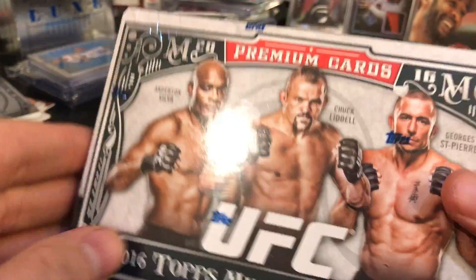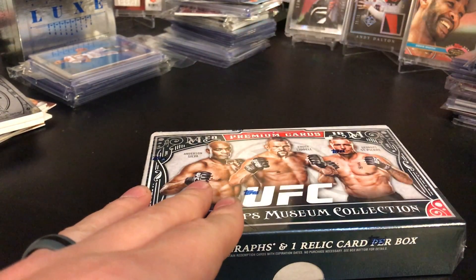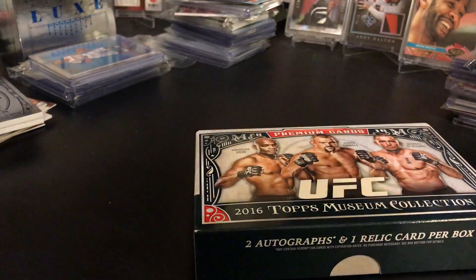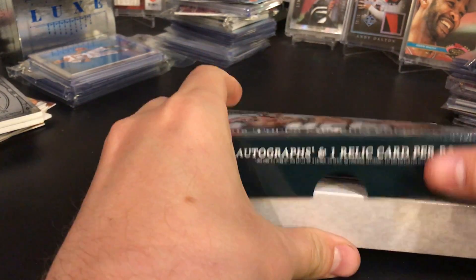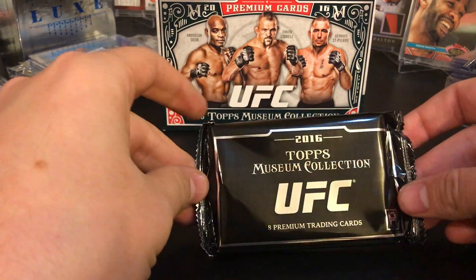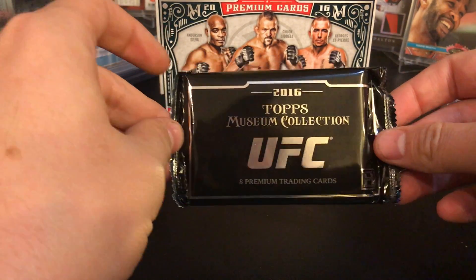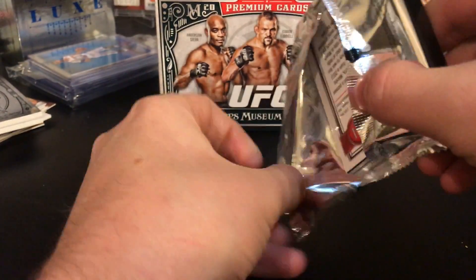There's some real cool stuff in here. I did a case break online, got into a break, and the cards are pretty cool looking. There are some extra hits even, so that's cool. The museum is always nice, so here we go — let's see what we get. Tops UFC, let me try to open it and show you what's in here.